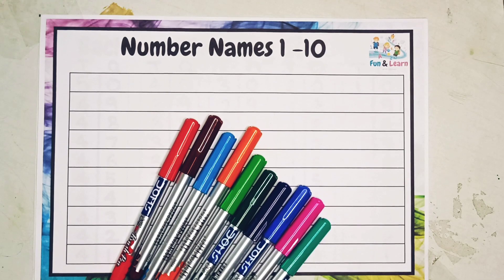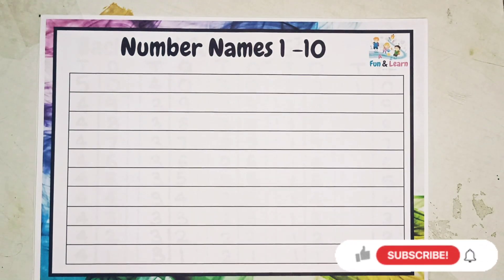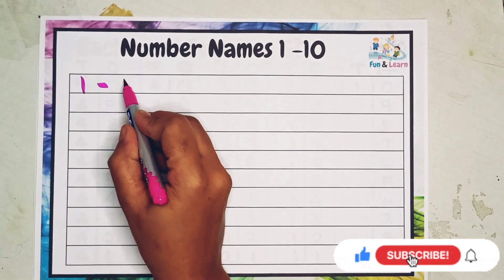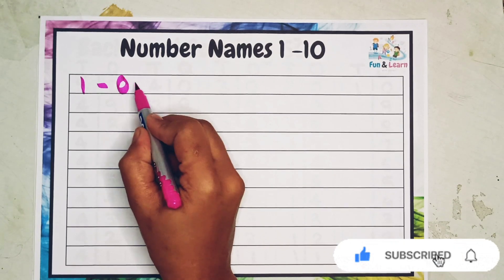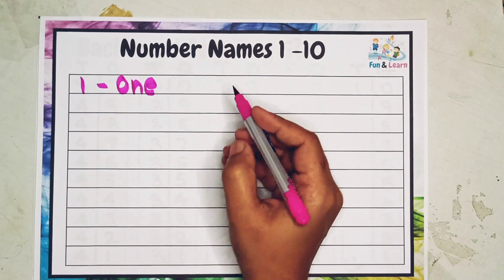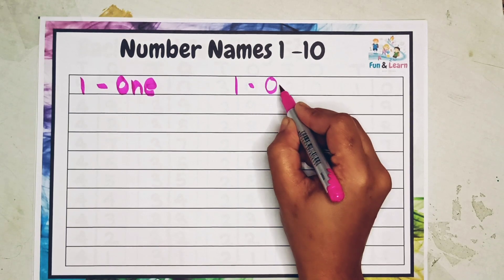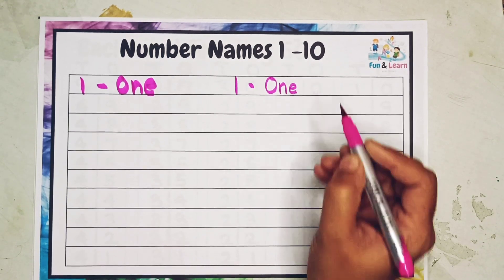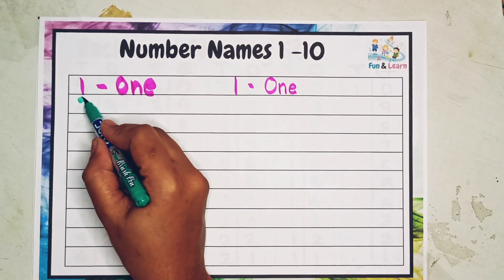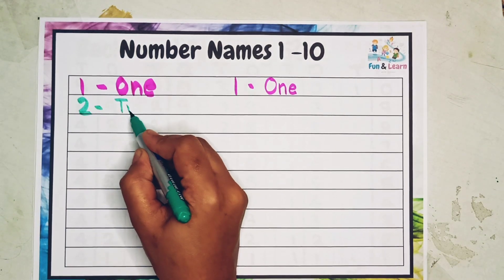Hello kids, let's write number names from 1 to 10. Our first number is one. O N E — one. Let's rewrite it again: O N E — one. Our next number is two: T W O — two.